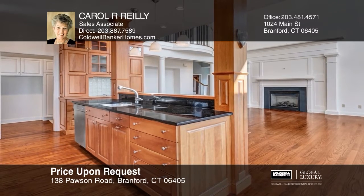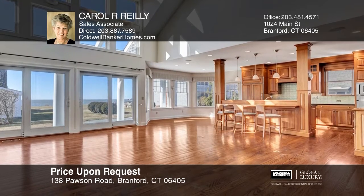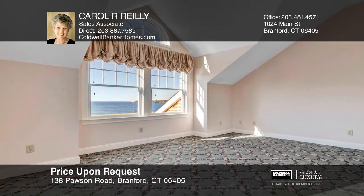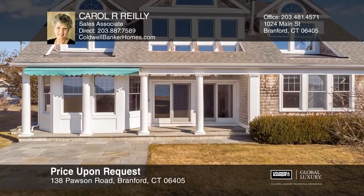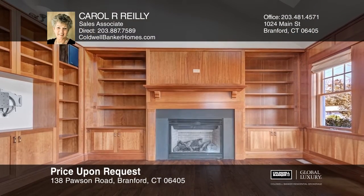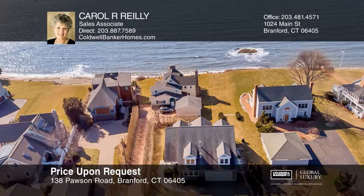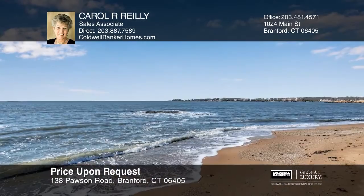This four-bedroom, two-and-one-half bath waterfront home with private beach was architecturally designed and built in 2005. The kitchen offers wood cabinets and granite counters, opens to the family room with a fireplace, all with water views. The first floor includes hardwood floors, a pantry, an office, a master and powder room, while the second floor offers three bedrooms, two with water views, and a full bath. There's a whole house generator, irrigation system, city water, and sewers. Pawson Park is located on a peninsula at the mouth of Branford River. Make your dream home a reality by calling Carol R. Reilly.